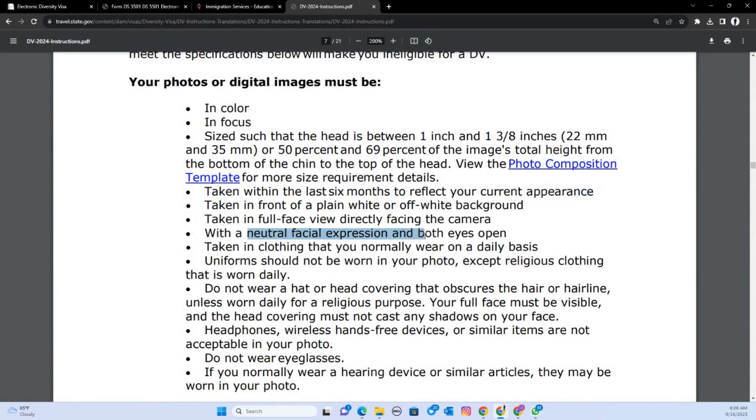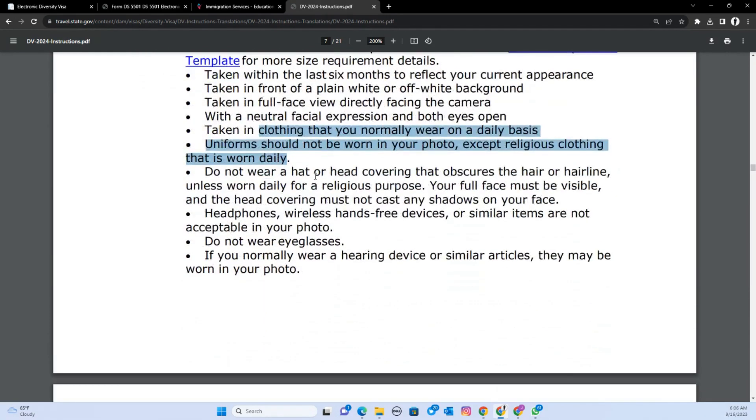You must have a neutral expression — this is not a 'say cheese' moment. The photo must be taken in clothing you normally wear on a daily basis. You don't need to wear a tie unless that's what you wear daily. Don't wear a uniform unless it's part of your daily wear for religious reasons, not just for work. Don't wear a hat — those kinds of things.